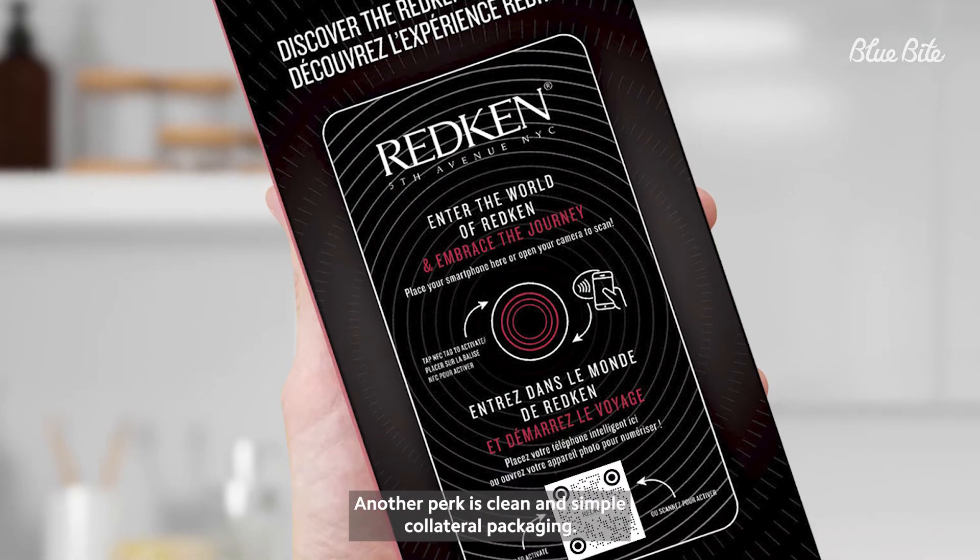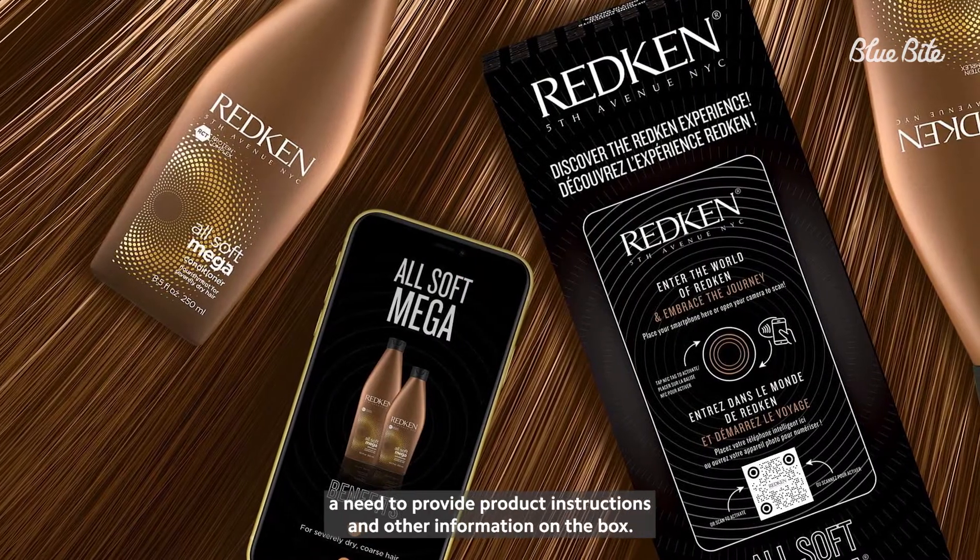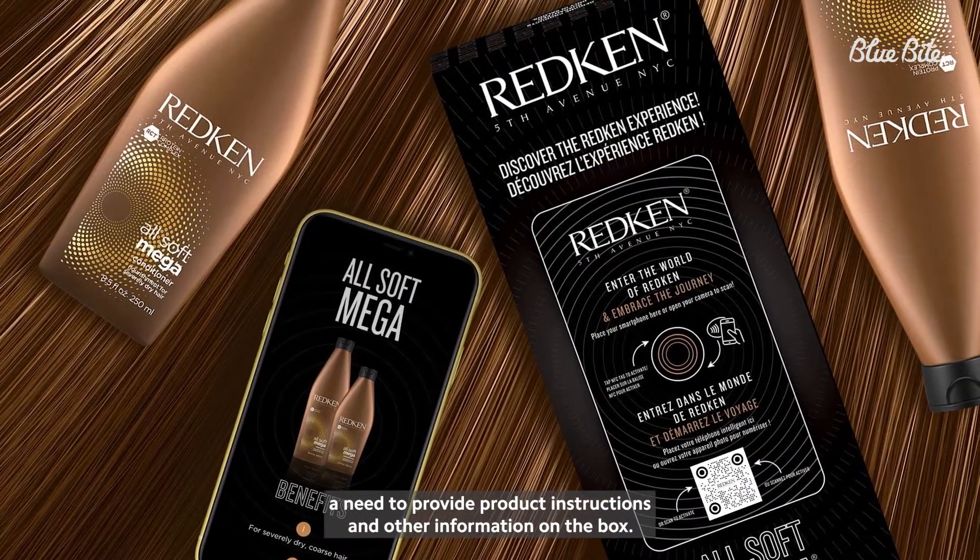Another perk is clean and simple collateral packaging. Packaging design can remain clean and simple when there's not a need to provide product instructions and other information on the box.